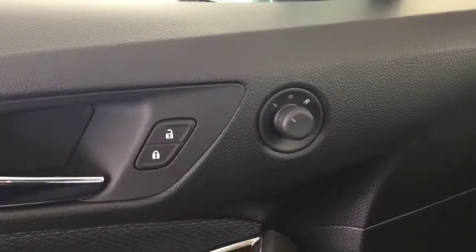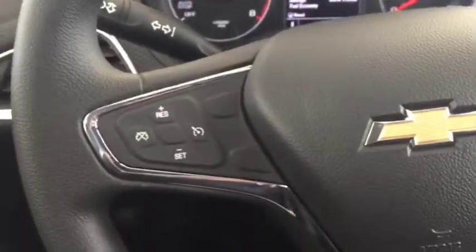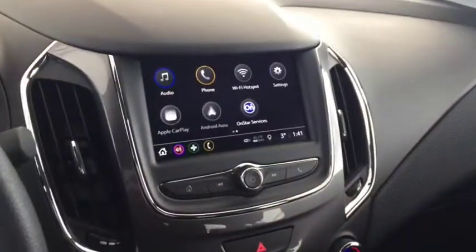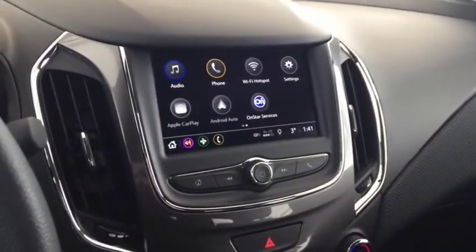Some features include power locks, power mirrors, power windows, automatic headlights. On the steering wheel we have cruise control, Bluetooth capability, media controls, and a screen display with AM FM radio and Sirius XM radio.